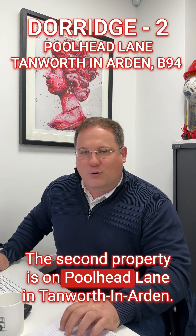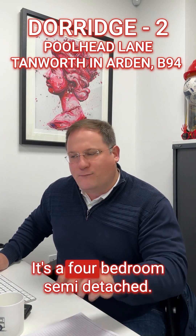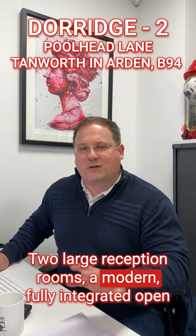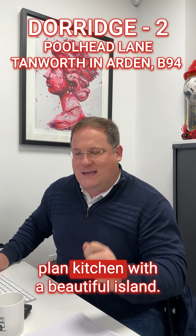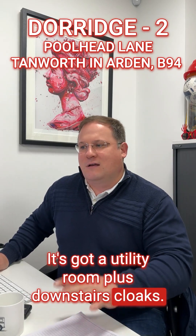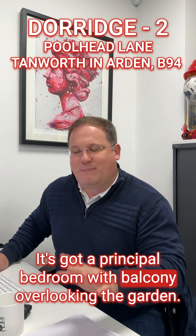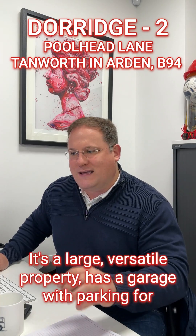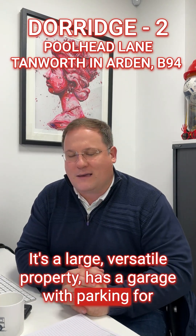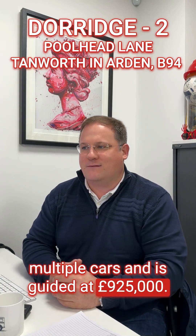The second property is on Poolhead Lane in Tamworth in Arden, called Glenory. It's a four-bedroom semi-detached, fully refurbished throughout, with two large reception rooms and a modern, fully integrated open-plan kitchen with a beautiful island. It's got a utility room plus downstairs cloaks, four double bedrooms, two bathrooms, and a principal bedroom with a balcony overlooking the garden. It's a large, versatile property with a garage and parking for multiple cars, guided at £925,000.